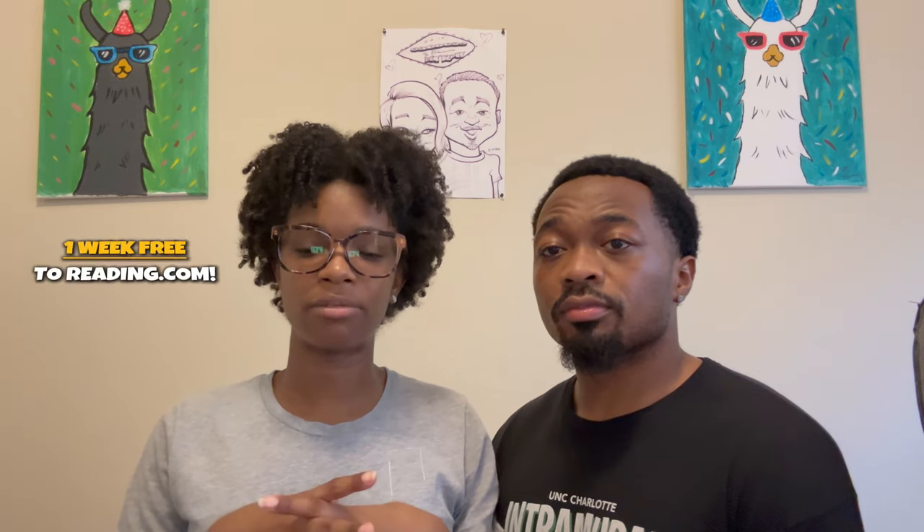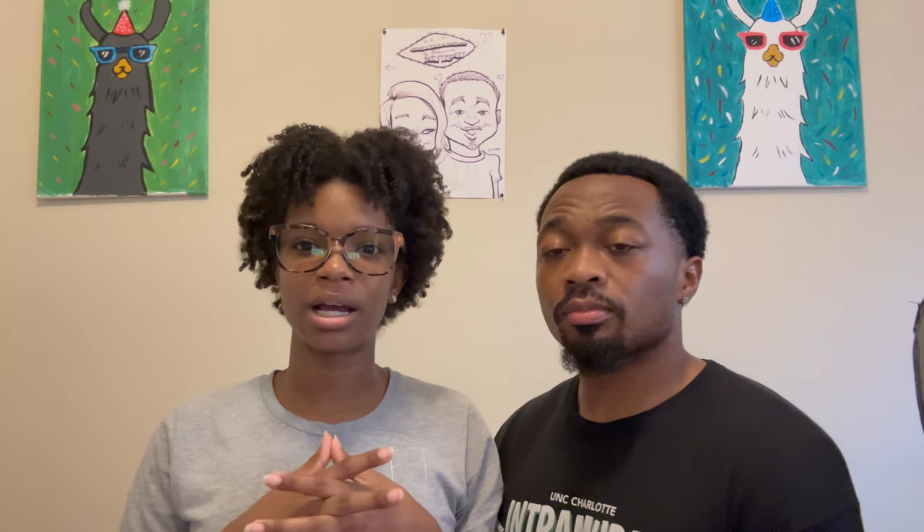We have a Reading.com affiliate link that I will put below — they give you a seven day free trial. I did create a whole blog post over on our blog, wearethejordans.com, talking about Reading.com and how it helped my daughter become a better reader. I'll put that link up here.